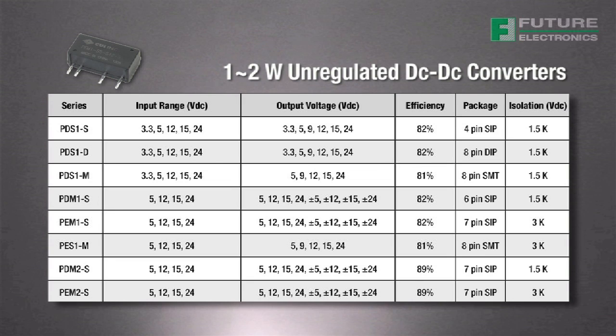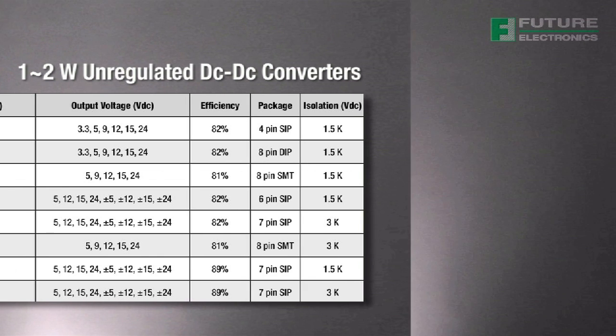Supported input voltages include 3.3, 5, 12, 15, and 24 volts in both single and dual output configurations.